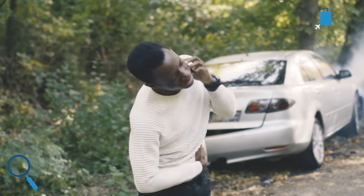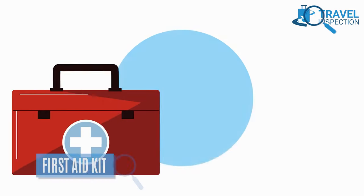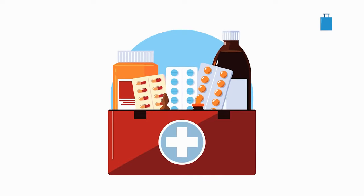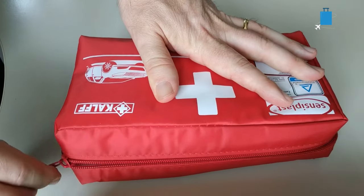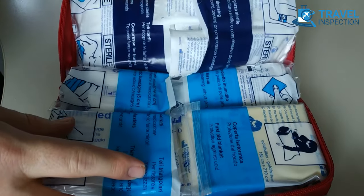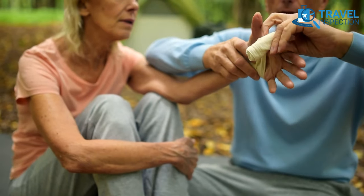Dangers don't always come with a warning. Pack a small first aid kit with pain relievers, band-aids, and necessary prescription medications. Having a first aid kit can save you time and money in case of an unexpected illness, accident, or injury.